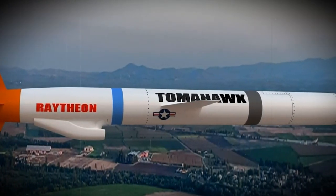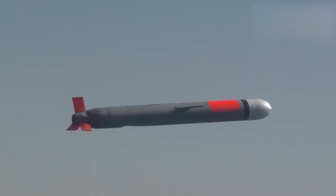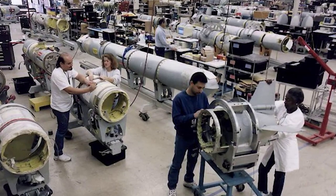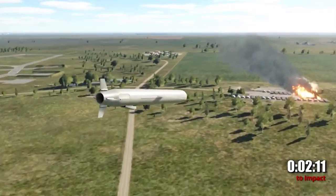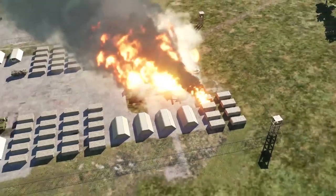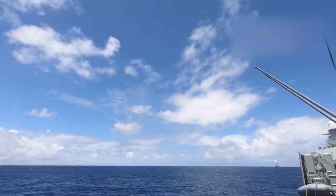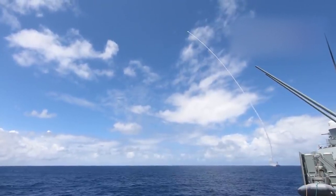The Tomahawk BGM-109 missile is a long-range cruise missile designed and produced by General Dynamics in the United States. The development of the Tomahawk missile began in the 1970s. The main objective was to provide the capability for precise strikes against distant targets such as military facilities, command centers, and other strategic objectives. The missile was intended to have the ability to travel long distances and deliver high-accuracy strikes.